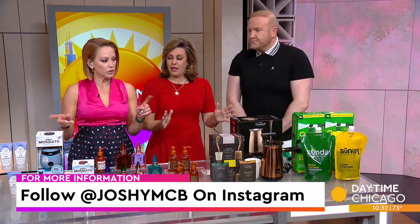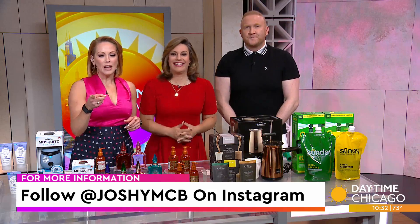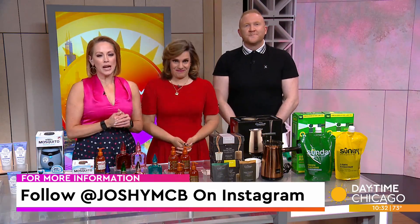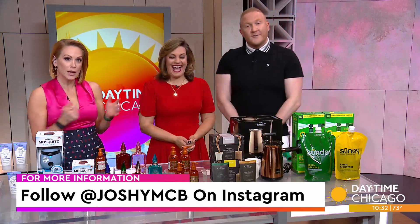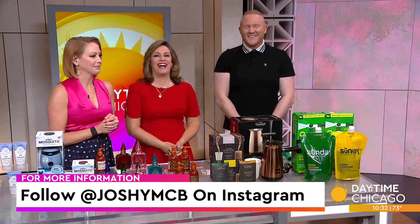These are great products and great gifts too. Josh, you have everything covered. Follow Josh at JoshUinkB on Instagram — he's got some great things, and every once in a while he gives stuff away. Thank you, Josh.